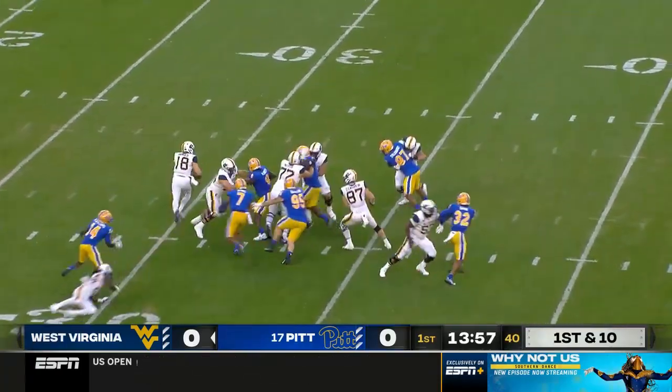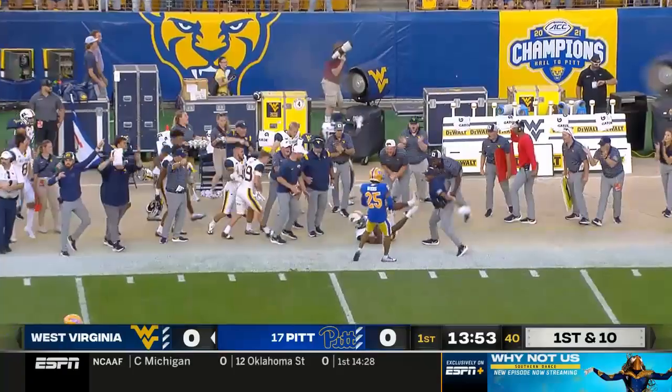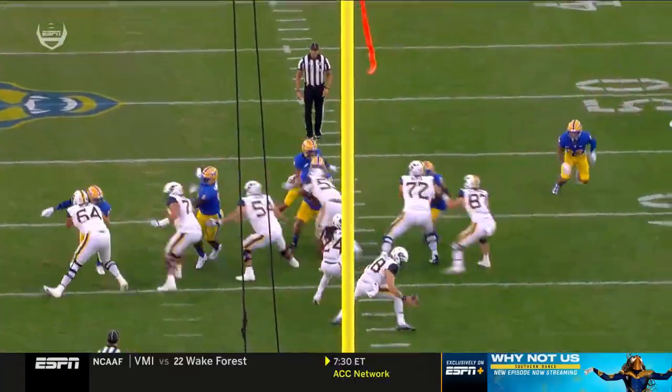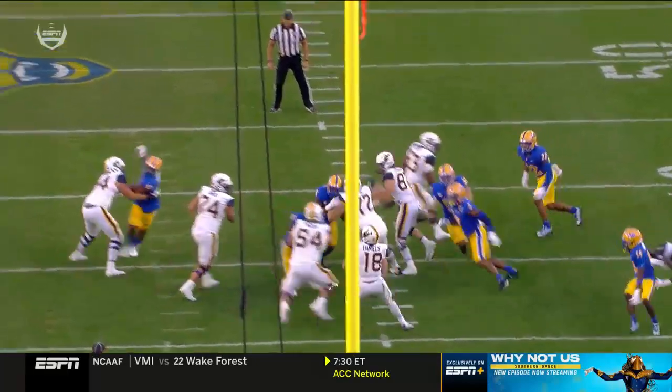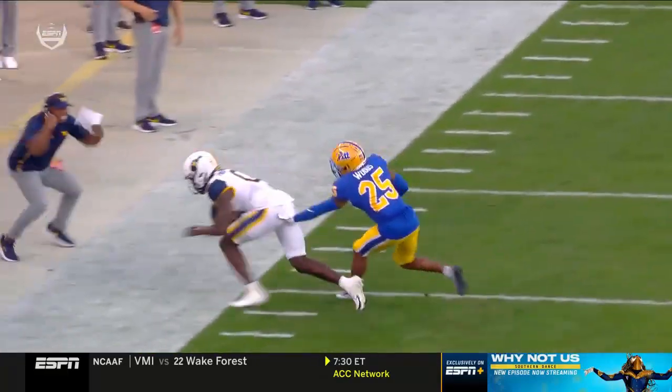Daniels muffs the snap, composes himself, forced out of the pocket, has a receiver along the sideline, and that's a great play. Really, the timing of the play gets out of whack — maybe your eyes go into the backfield — but it's a nice job by JT Daniels just sneaking out to his left.